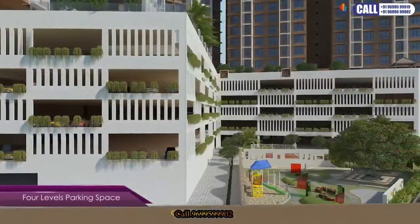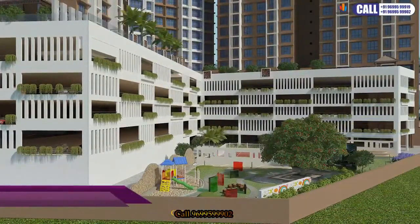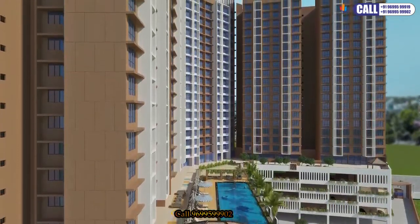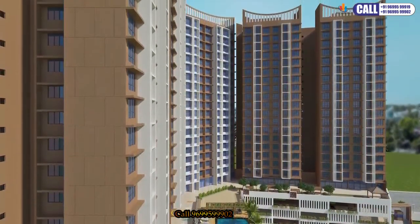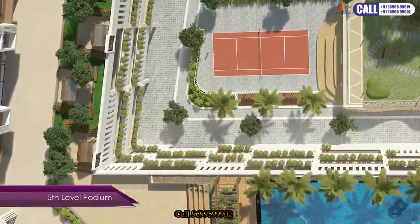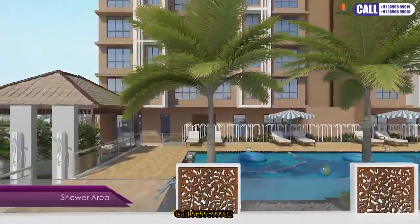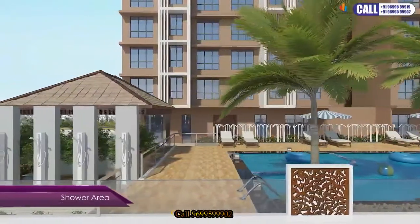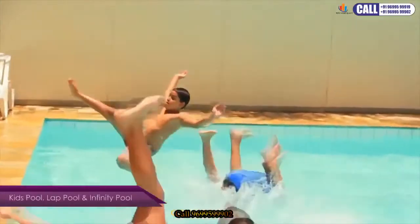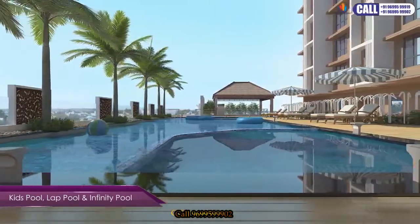There's enough space for your fleet with a four-level sparkling parking space. The project comprises a finely designed podium where you can feel the crispness of crystal-clear water at the shower area, or let your little ones enjoy a dip in one of the largest swimming pools.